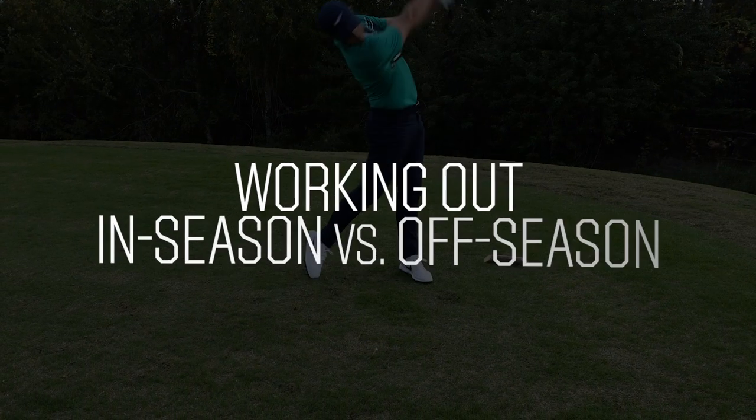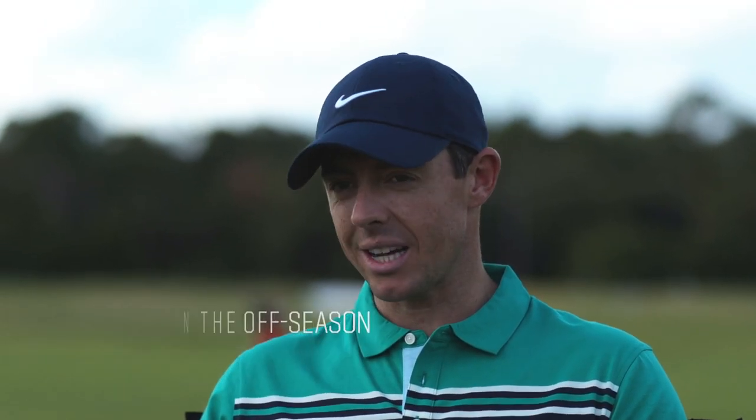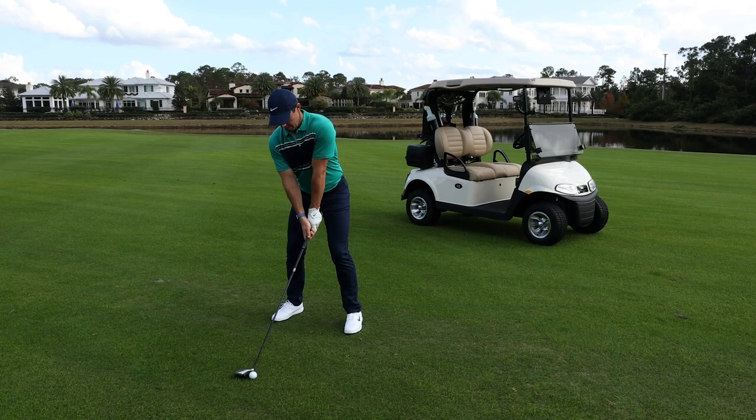What my workouts look like right now — in the off season compared to when I'm right in the middle of things — is different. Off-season workouts are longer, a little more draining and taxing; you're building up more capacity. When you're in season, all you're trying to do is maintain what you've built in the off season. It's very hard to make any gains when what you should be focused on is spending time on the golf course practicing and playing. But you still have to spend time maintaining what you've tried to build. So my workouts in the off season look quite a lot different to how they look in the middle of the season.